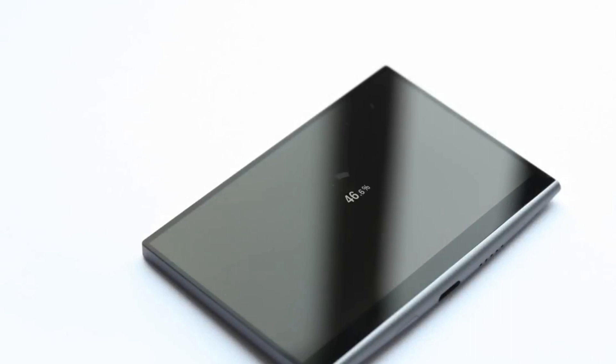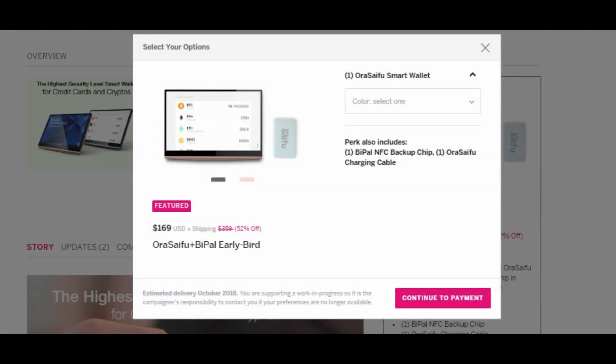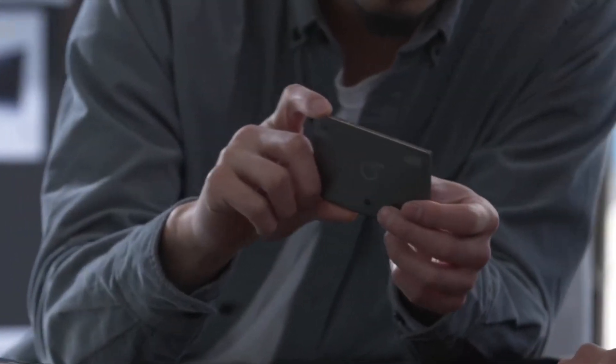Right now, the Aura Seifu and the Bi-Pal are available on Indiegogo for $169. If you are interested, you can check out the links in the description below. I'll update the links with the best prices and places to buy the Aura Seifu as they become available.